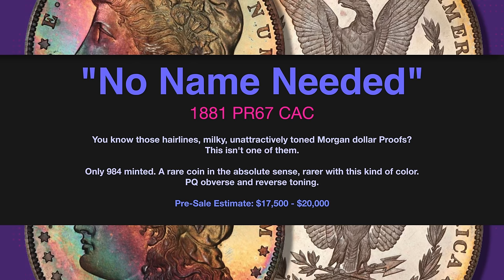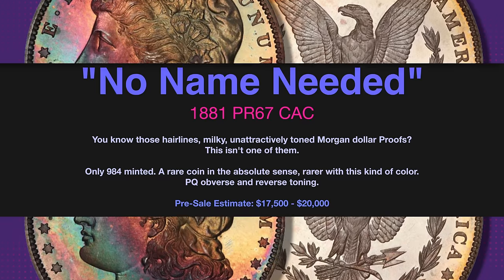We hope you enjoyed this candy Kool-Aid trip to Toner Heaven. For CoinWeek, I'm Editor Charles Morgan. Until next time, happy collecting!